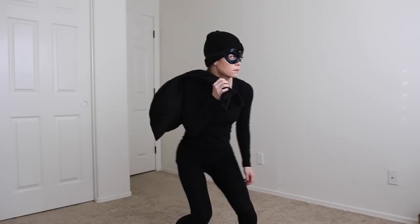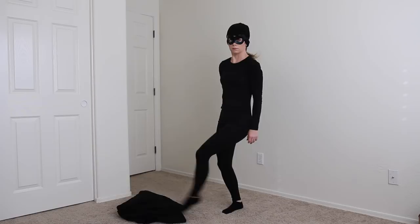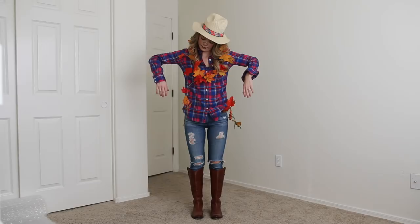Next up is the home burglar slash thief. For this costume I just put on a black shirt, black pants, and black socks or shoes. Finished up the costume with a black hat and mask, and then a bag for stashing all of my goodies.